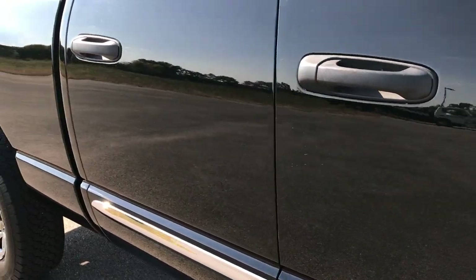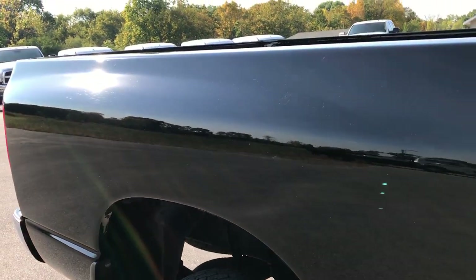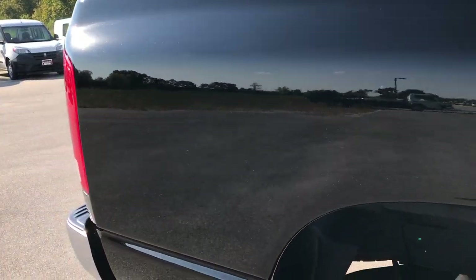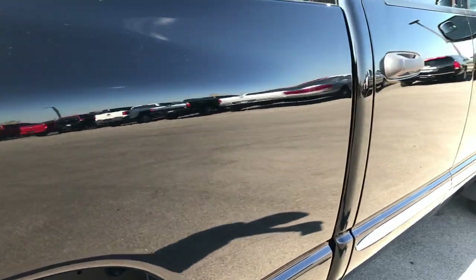How clean the body is — no dents, no dings, no scuffs, no scrapes, no rust, no corrosion. Very, very clean truck all the way down this side.